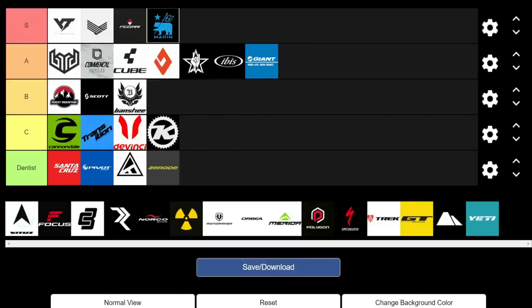Moving on to Banshee. They have some really cool frame-only options, with frames around US$2,200. They've got a lot of new bikes for 2020 with updated geometry pushing the limits of current standards and a twin-link suspension system with really good kinematics. If you're looking for a frame swap or to build up a frame, they're definitely a great option. We're giving them a B for value.